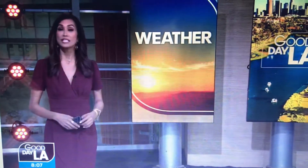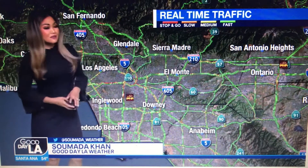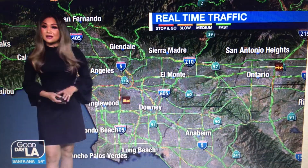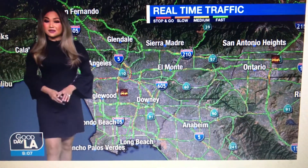Temperatures — I'll show you that in just a few moments. Samana is watching the traffic out there. How's it looking now? Good morning, Maria. You know, roadways are currently dry, but like you mentioned, Maria, the roads could get a little slick because of the coming rain.